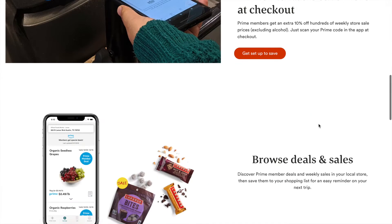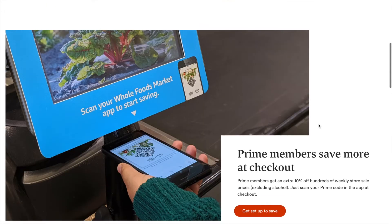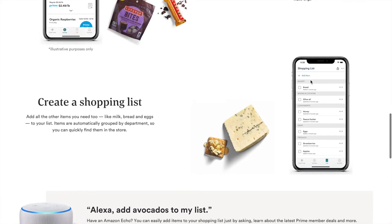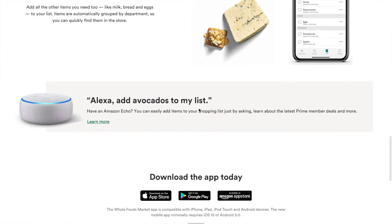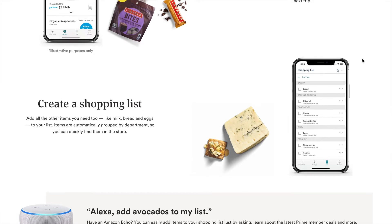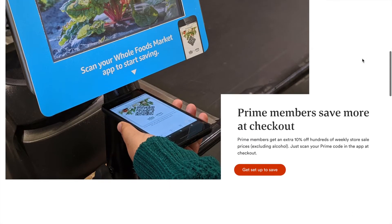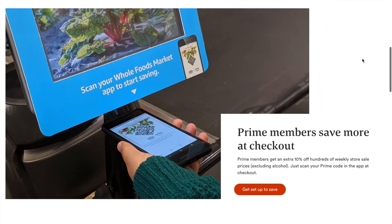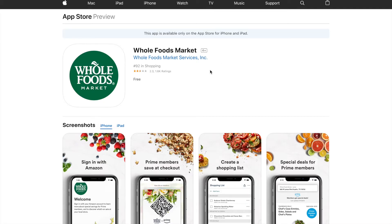Here's the Whole Foods app. You have your Prime code that you scan for savings, they have sales and a shopping list. In my opinion, when I looked at the app, it's pretty basic - there's literally nothing you can do besides very minimal stuff.